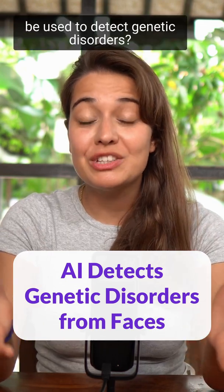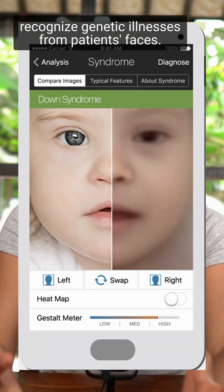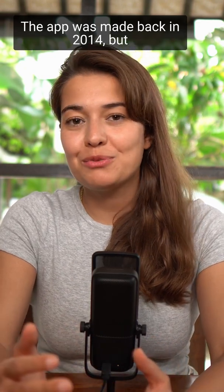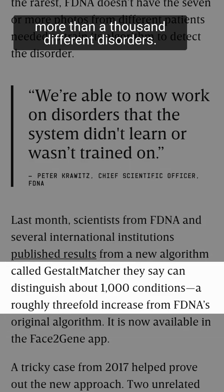Did you know that AI can be used to detect genetic disorders? FDNA, a medical AI company from the United States, has an app called Face2Gene that can recognize genetic illnesses from patients' faces. The app was made back in 2014 but it has recently been updated to include more than a thousand different disorders.